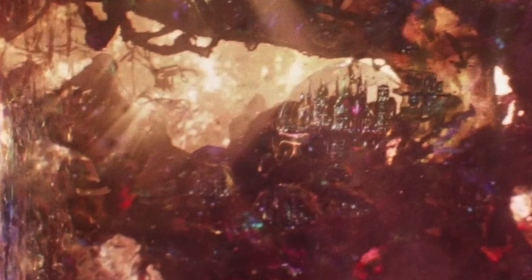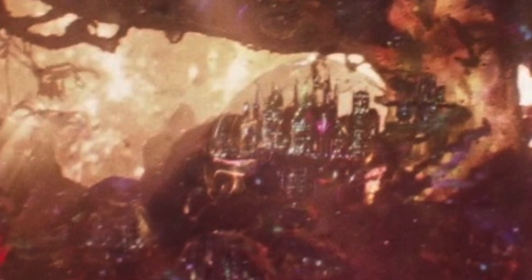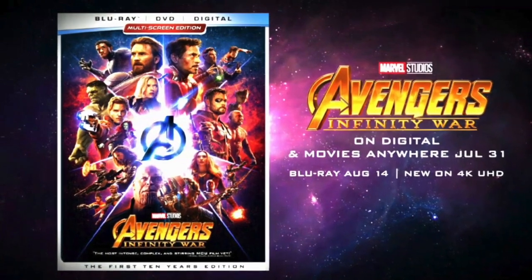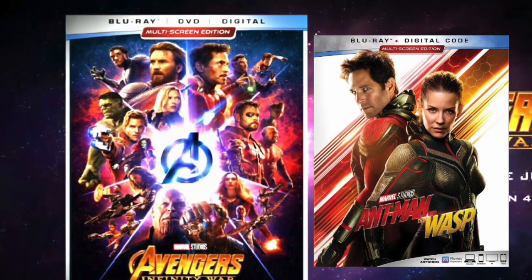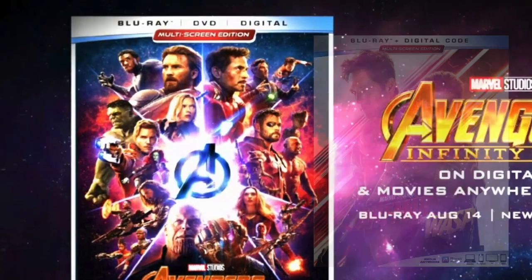This is huge news because it reveals that this isn't just some place they're going to briefly mention or visit — this is going to be a pretty big deal in Avengers 4. Also, my giveaway still continues. I'm giving away copies of Infinity War and Ant-Man and the Wasp on Blu-ray, as well as some special edition posters. All you have to do to enter is subscribe, like this video, and comment below.